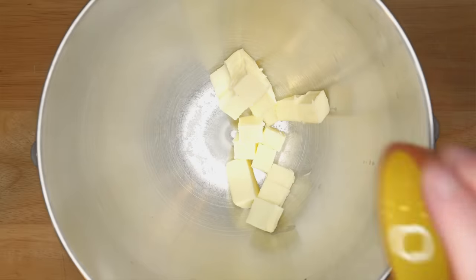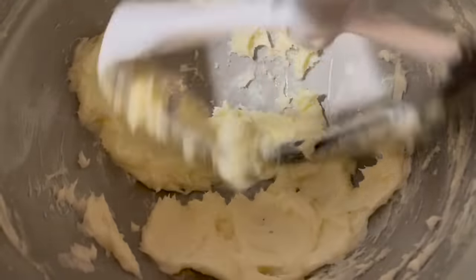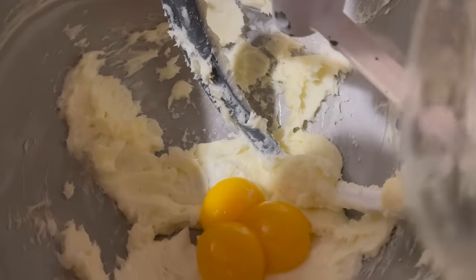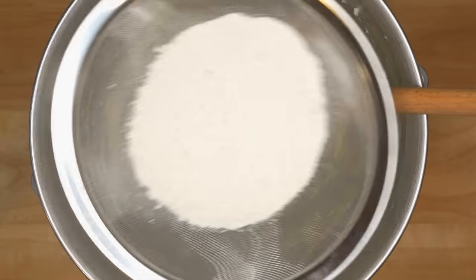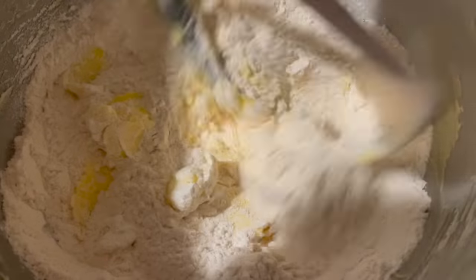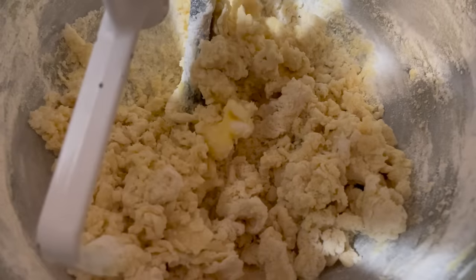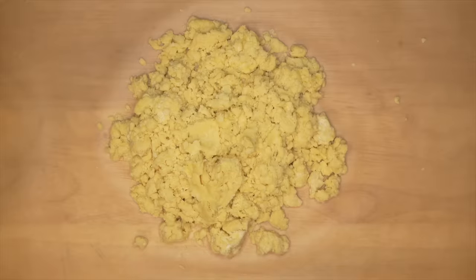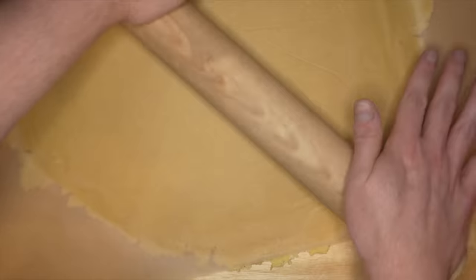So first let's make our tart dough. Add the cold butter and salt to a bowl, then sift in the powdered sugar and cream it all together for a few minutes until you have a nice fluffy paste. Then add in the three egg yolks and beat for about a minute or until it looks smooth. Then sift in the flour and very slowly mix until it's just incorporated and the dough is nice and crumbly. Then turn the dough out onto some parchment, cover it with another piece of parchment, and roll it out into a thin disc a little more than an eighth of an inch thick.